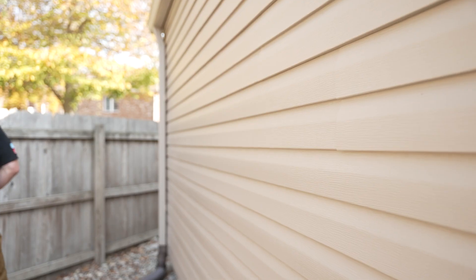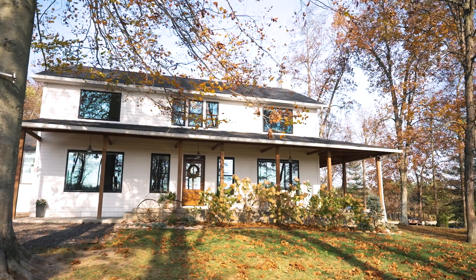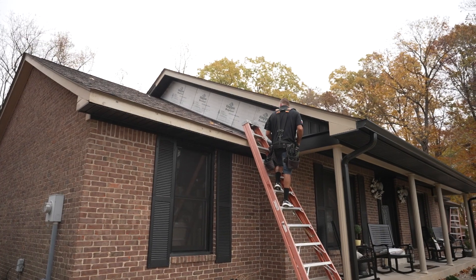The warranty on vinyl siding is our standard one-year labor warranty. The vinyl siding itself has about a 10-year warranty on it as well, covering any kind of fading.